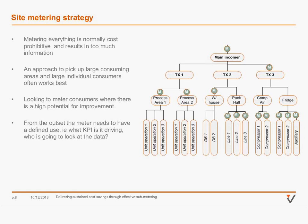It's really important that for any meter you put in, from the outset you need to either have a KPI, a report, or understand who's actually going to look at this data and who's going to own that data. Otherwise you'll find it just doesn't get used as effectively as you'd hope.